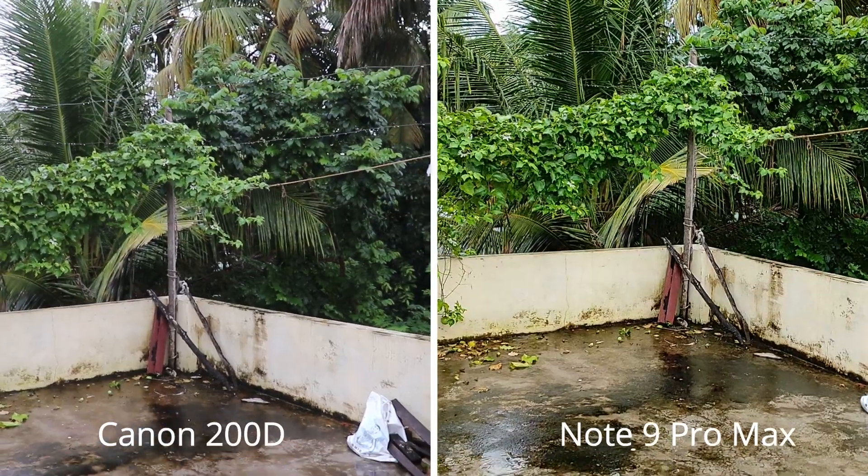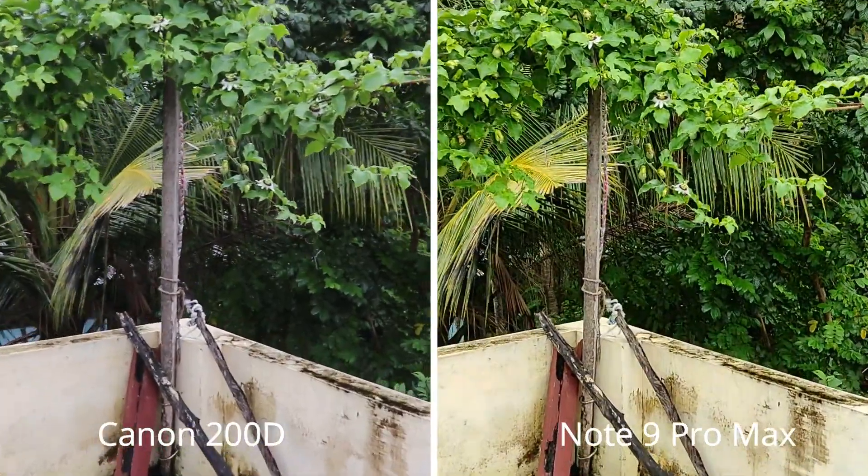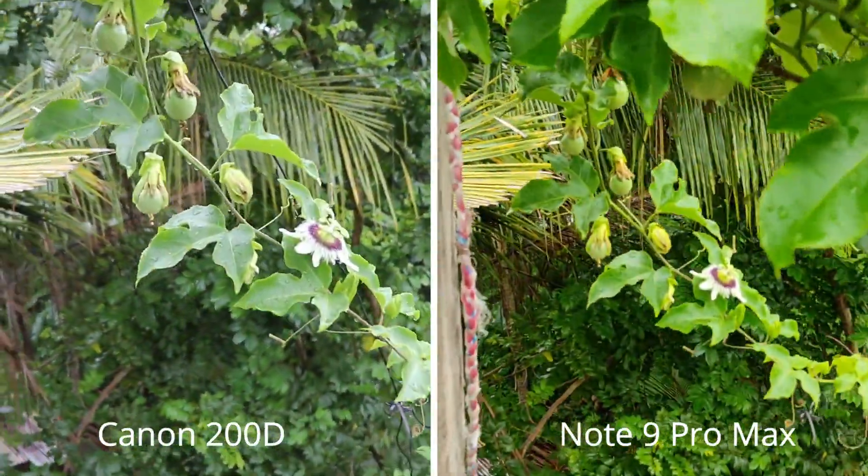Here you can see Canon lacks video stabilization. Canon has more natural colors while the Redmi Note 9 Pro Max is very saturated.